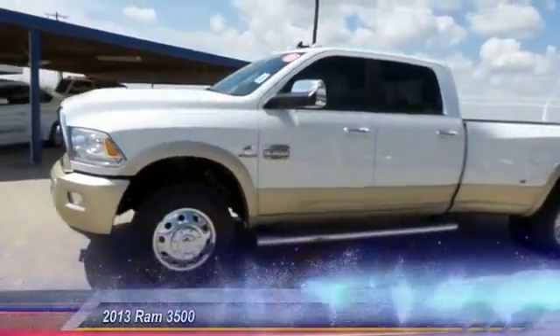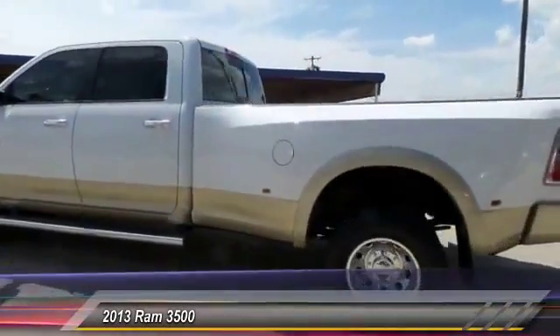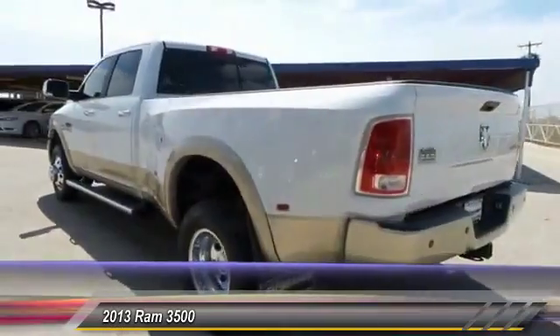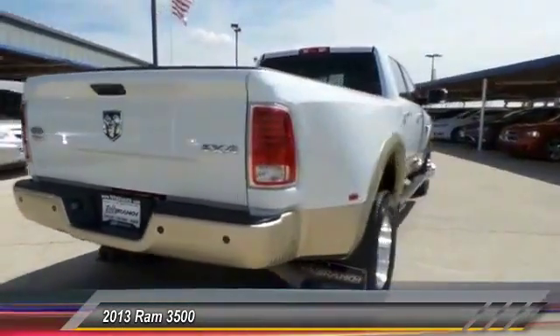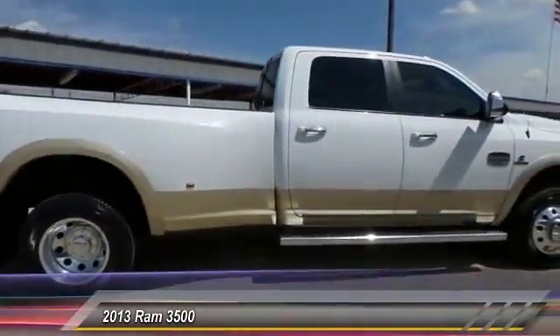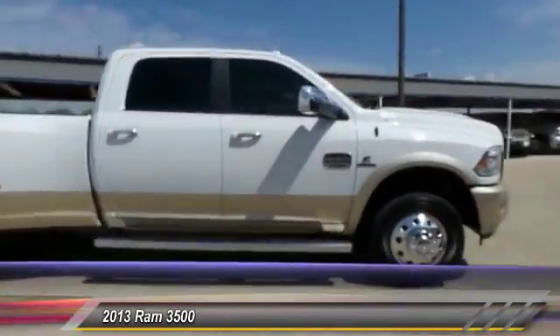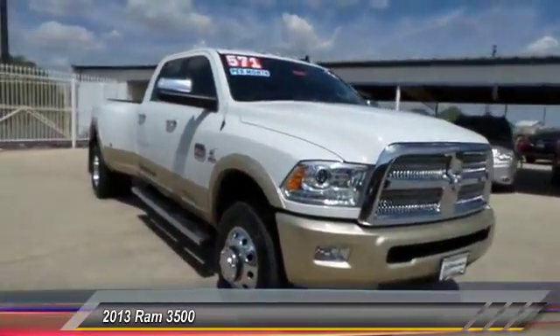The 2013 Ram 3500 is a solid option for truck buyers in need of hauling capacity and serious towing. With names like Hemi and Cummins under the hood, there is plenty of muscle to back it up, and it is priced below $40,000. This vehicle has less than 95,000 miles.